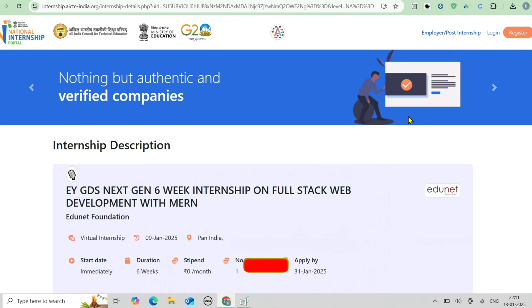Before moving ahead, if you are new to this channel, make sure to subscribe. You will get content totally related to job openings, internship openings, free courses, hackathons, scholarships and a lot more. So make sure to subscribe to our channel.